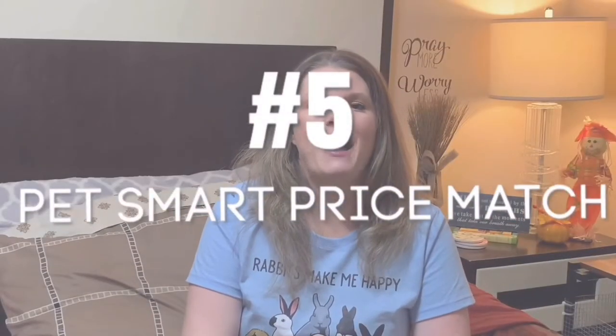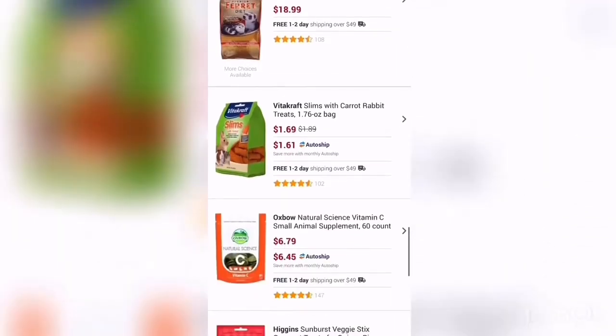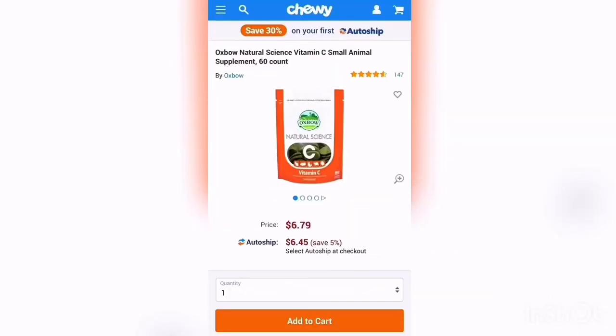Use PetSmart's Price Match program — it's awesome. Find the items you're going to purchase at PetSmart in the local store, then compare prices by looking online at stores like Chewy.com or other online pet stores. If you find the item for less expensive online, simply screenshot that and bring it to the register, and they will give you the item in store at the price you found online. I actually used the PetSmart Price Match program and saved over $50 on one purchase.